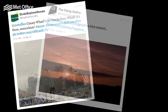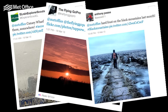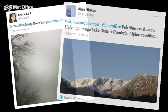Here are some of your February weather pictures you sent in through Facebook and Twitter. Send us your photos of March weather and you could feature in next month's summary video.